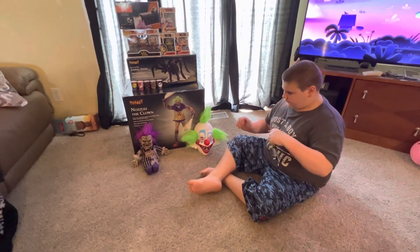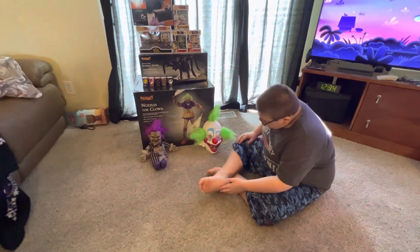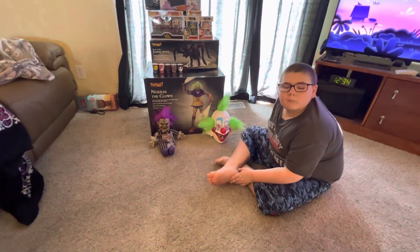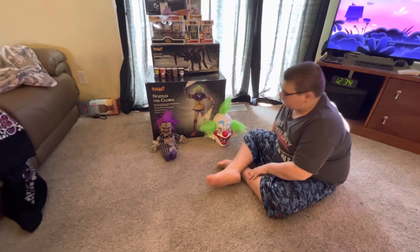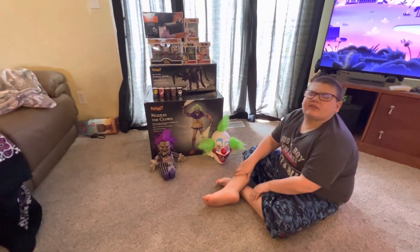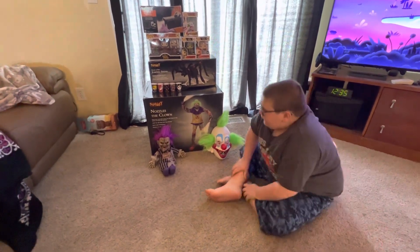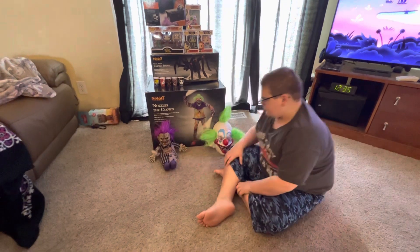The next thing we have is Hugs the Clown Doll. I got that on the last day that they were open. And he does speak, so I will show you that.